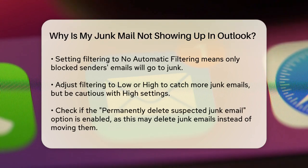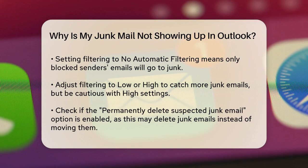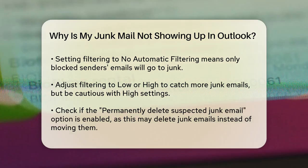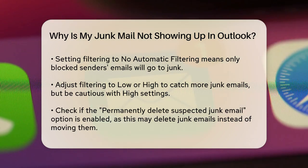Another common issue is with the junk email settings themselves. Outlook has different levels of junk email filtering: no automatic filtering, low, high, and safe lists only. If you have the filtering set to no automatic filtering, only emails from senders on your blocked senders list will be moved to the junk email folder. If you want to catch more junk emails, you might need to switch to the low or high setting. However, be cautious with the high setting, as it can sometimes mark legitimate emails as junk.